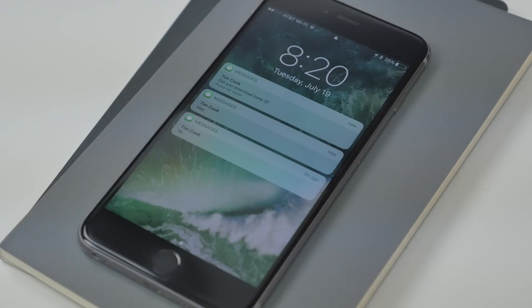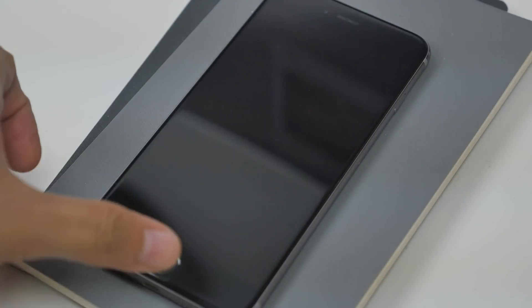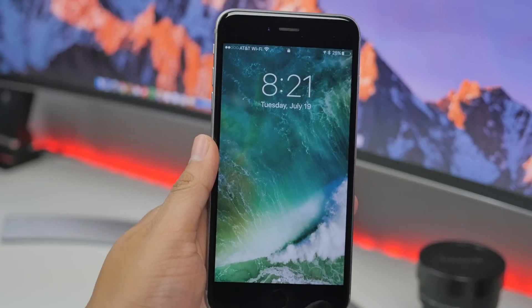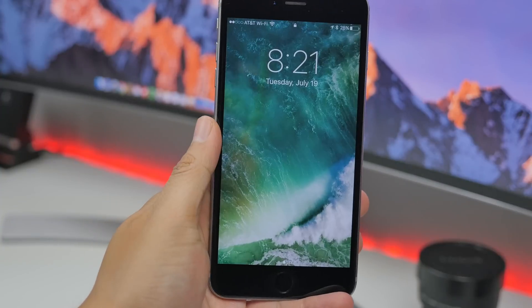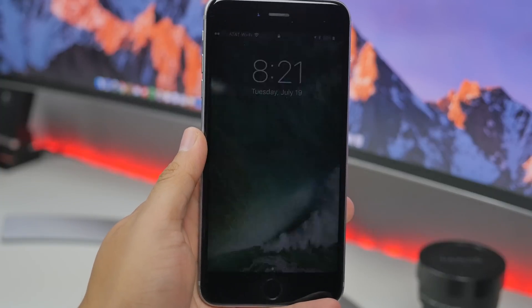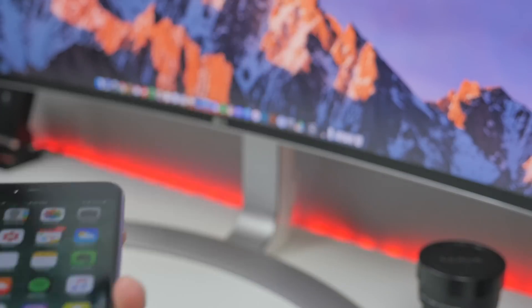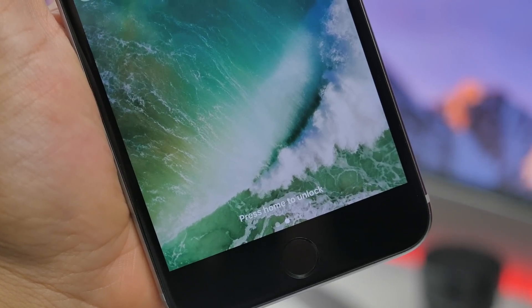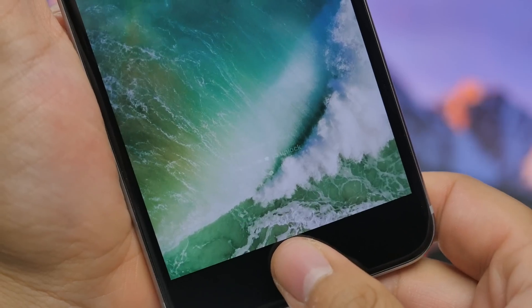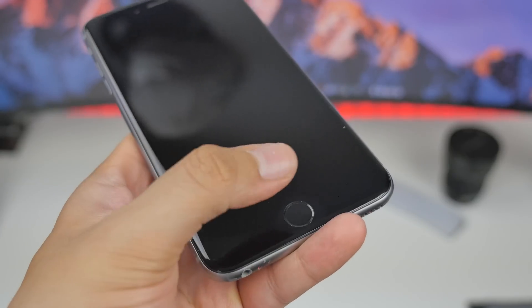First, we'll start with the lock screen. Something available in iOS 9 with Touch ID on the iPhone 6s and 6s Plus was the quickness when unlocking — literally if you blinked, you pretty much missed all your notifications. Now with iOS 10 you have the raise to wake feature, which wakes up your device so you can glance at notifications without pressing the home button and accidentally bypassing the lock screen. If you want to unlock your device you now need to press the home button, but in beta 3 simply resting your finger on the home button will unlock your iPhone.